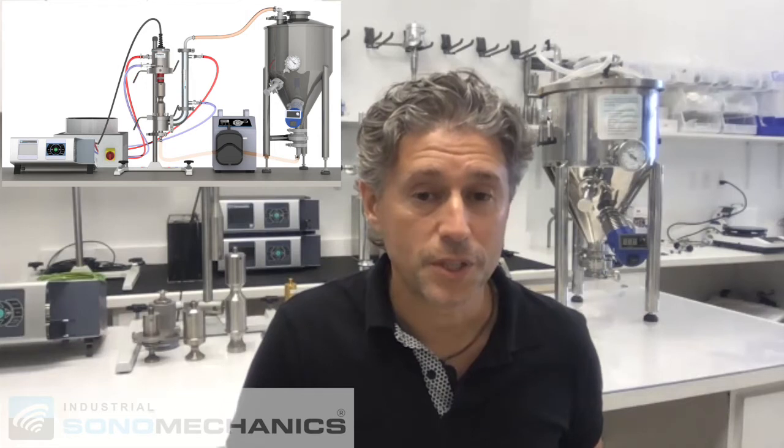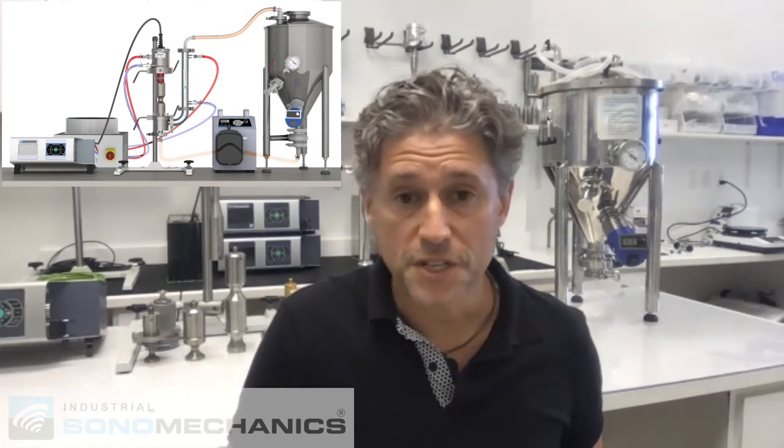Industrial Sona Mechanics offers ultrasonic processors that are very efficient at degassing and can degas liquids inline. It could be a flow-through scenario. The efficiency is high, the process could be continuous, and our equipment can operate 24-7. This technology also allows removal of not only entrained bubbles but also dissolved gases.